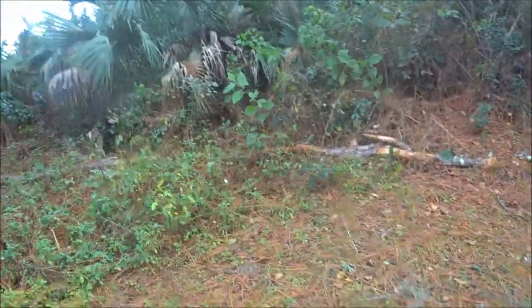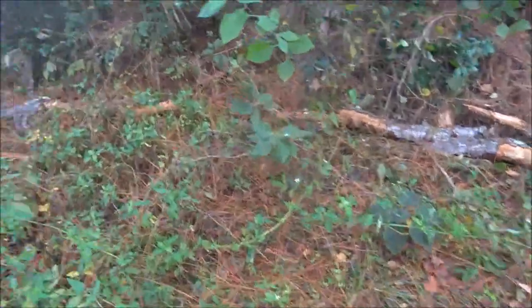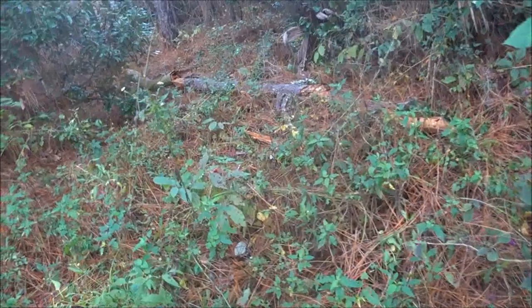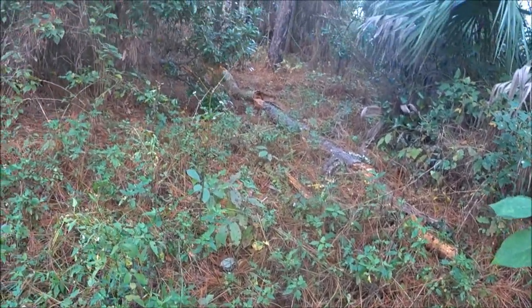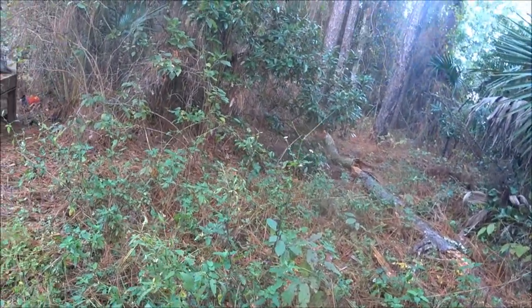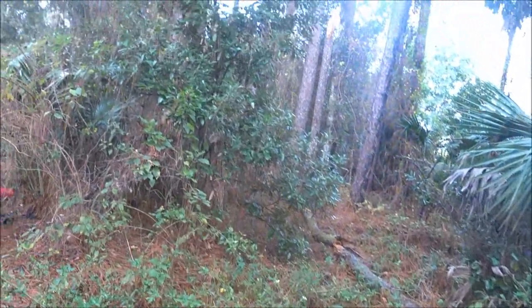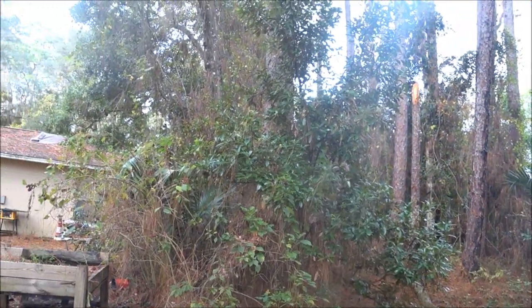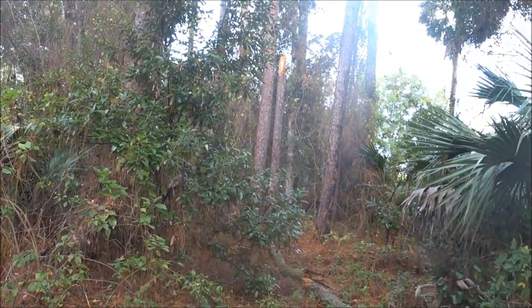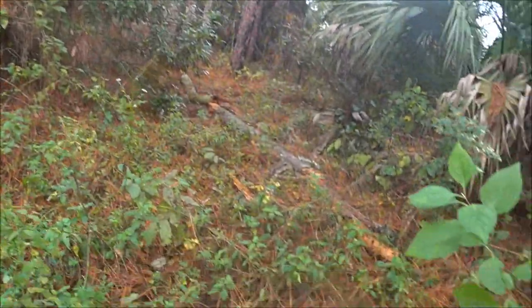This tree right here fell. Man, that was a big tree — it was fairly big and it just crumbled. Hopefully you guys can see that — it goes all the way back there. That's one I was going to cut down. It broke off right there and it came tumbling all the way over here.